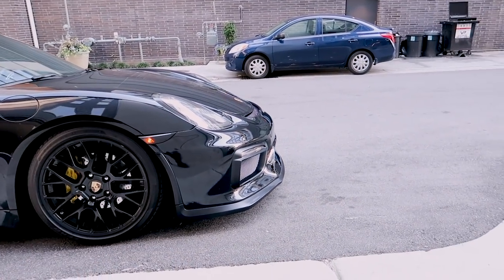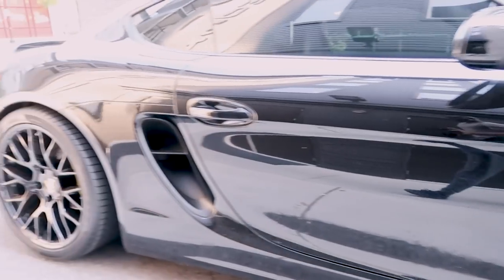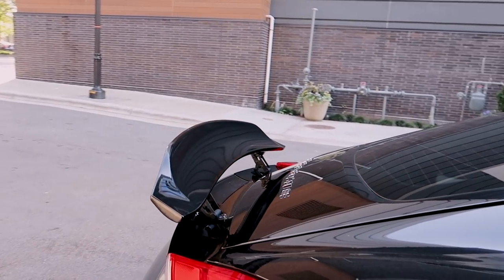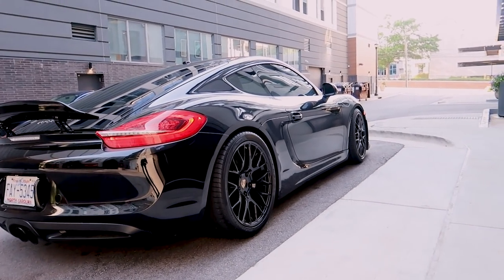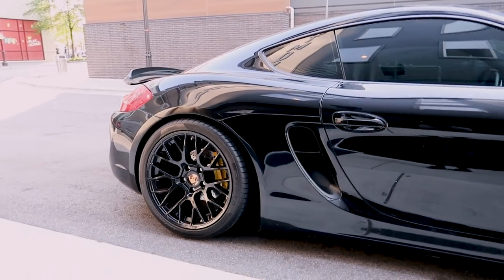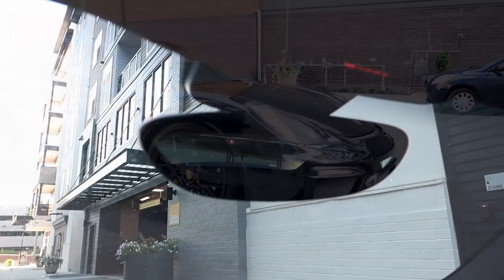Besides the front bumper and the wheels, what else is new is this ducktail wing. This thing is sick because when the wing used to be down, it was so low profile and looked a little like, you know, a little baby. But now it adds a lot more flair and I can actually roll with the wing down and it still looks really cool. You can see it sticking out from back there — you can really notice it in the rearview mirror as well.